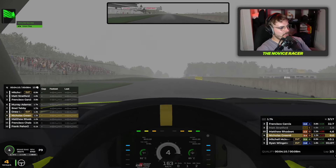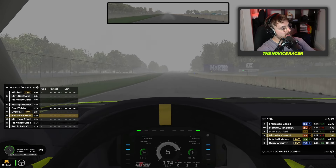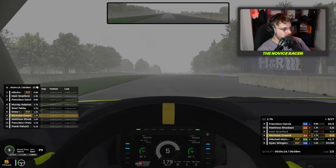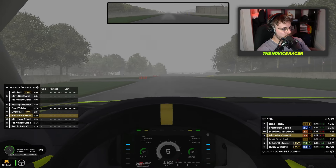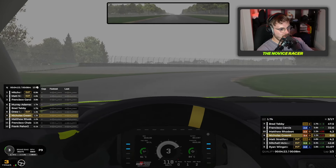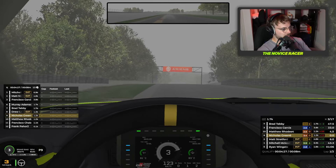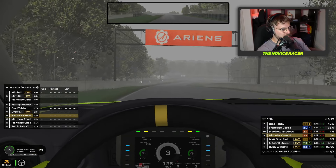Across the line at Road America to start our first qualifying lap, and it is wet out here. It's very wet, it's like a tsunami out here, but we're gonna have to make do. So we come up to the first corner — it's not been the smoothest of qualifying sessions on the outlap.